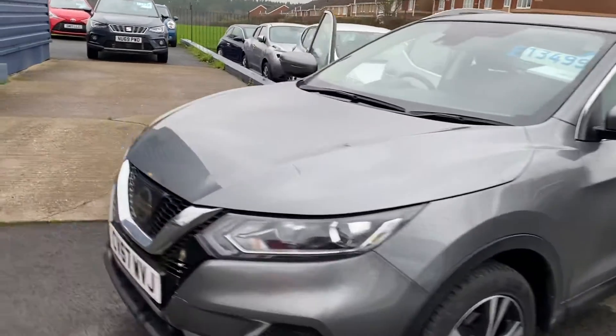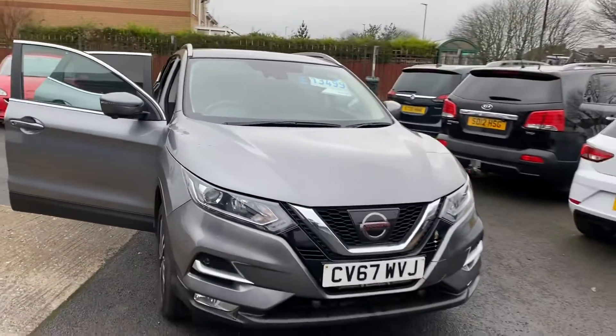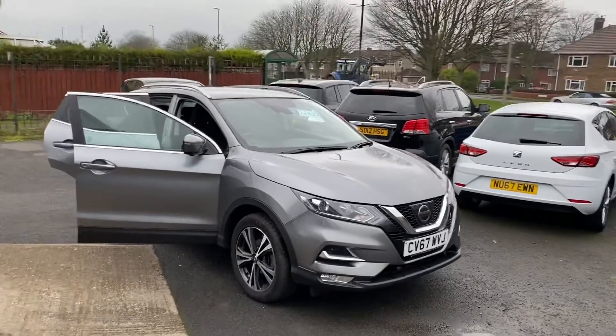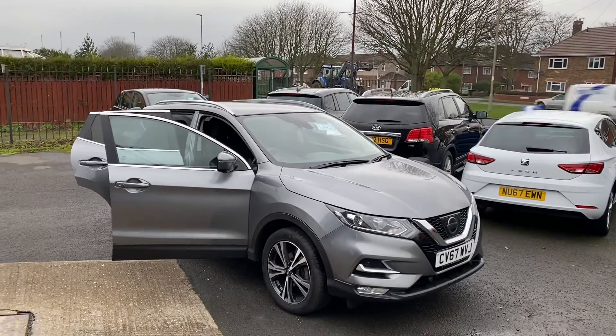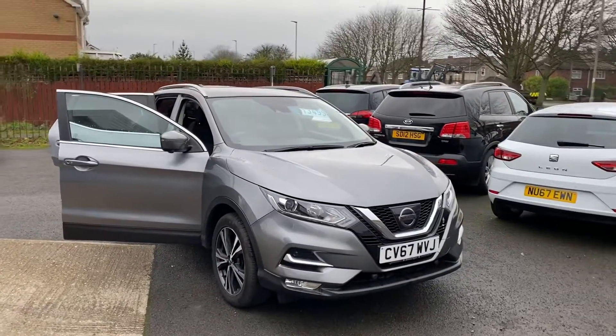Only 13,000 miles on the clock. Two keys with the vehicle. We'll MOT the car before it goes out for 12 months. It's just been serviced in September this year, less than a thousand miles ago at the main dealer, so it's already serviced. We will put a full 12 months MOT on the vehicle.